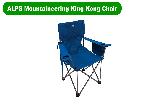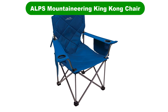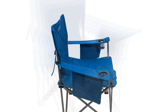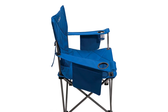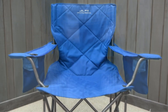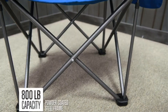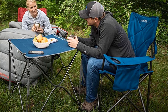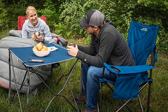Number 4. Our fourth best pick is the ALPS Mountaineering King Kong Chair. The King Kong Chair from ALPS Mountaineering is the solution for all those times your standard folding chair simply could not cope with the hardships of life in the field. It is built extremely sturdy, and the frame is powder-coated ultra-strong steel that can handle up to 800 pounds. That's right — 800 pounds.